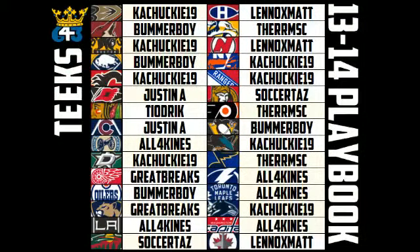Kachucky, Bummer Boy, Justin, Tyodrick, All Four Kinds, Great Breaks, Soccer Taz, Lennox, Matt, All Four Kinds. I think that covers everyone, so thanks for everyone who participated.